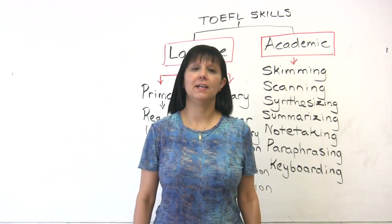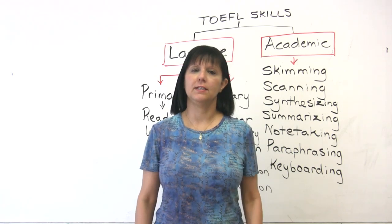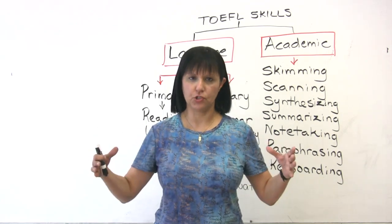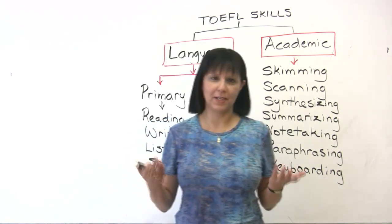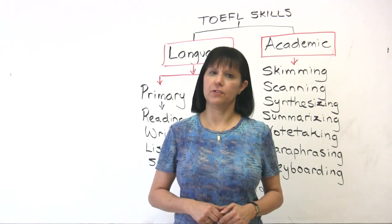Hi, my name is Rebecca, and in this video we'll be talking about the TOEFL-IBT structure as well as the skills. Because the exam has a particular structure, and it also has certain skills that are required in order for you to do really well. So let's discuss what these are. Let's start first with the structure.